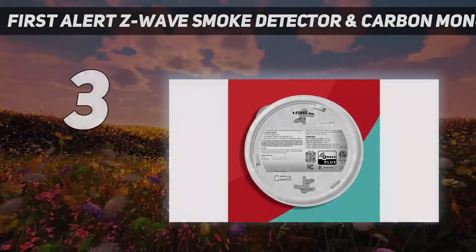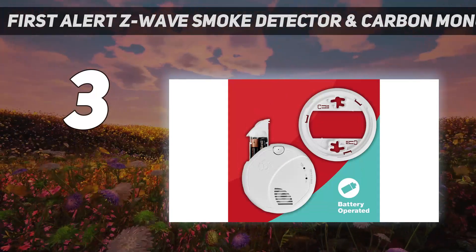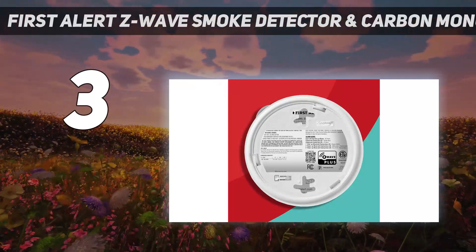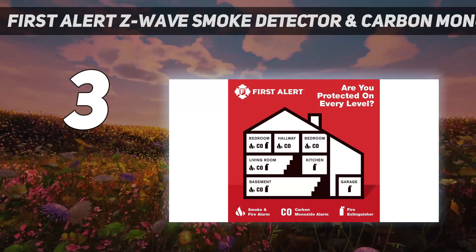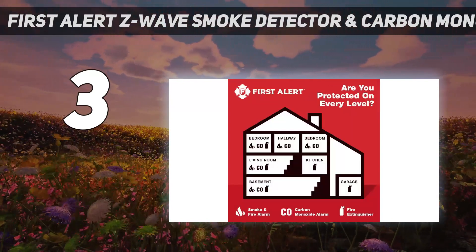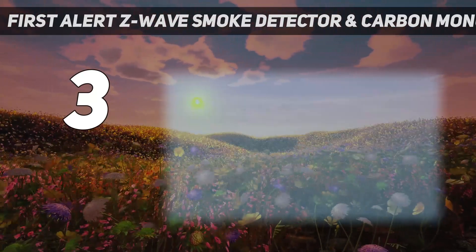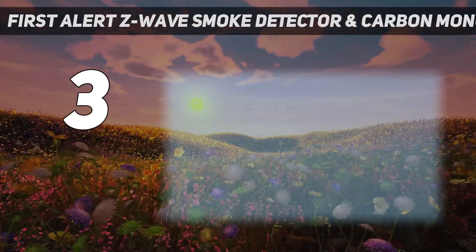At number 3: the First Alert Z-Wave Smoke Detector and Carbon Monoxide Alarm. This smart smoke detector is our top pick for homeowners who already own a Ring security system, since integration in our lab tests was so seamless. Once the detector is synced up, you'll receive real-time notifications in the Ring app when smoke or carbon monoxide is detected. It also has an 85 decibel alarm, so you'll be sure to hear it. The unit runs on two AA batteries, has nearly 10,000 reviews on Amazon and a 4.5-star rating, with many users saying setup with Ring often takes less than a minute. It's also compatible with SmartThings and Nexia Home Intelligence when connected to a Z-Wave Plus Gateway Hub, sold separately.